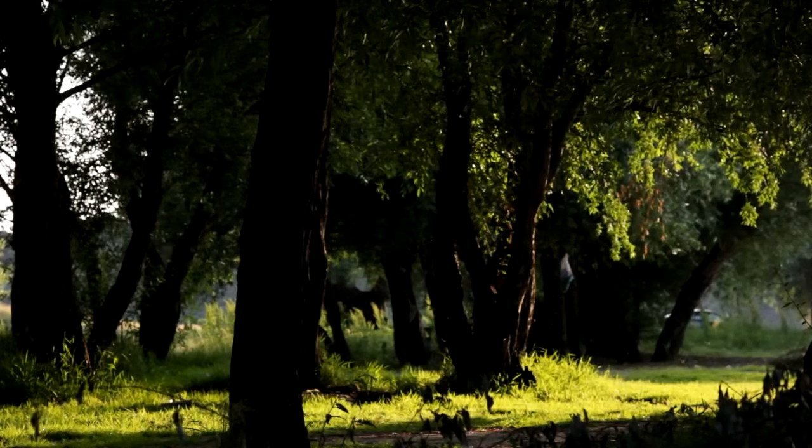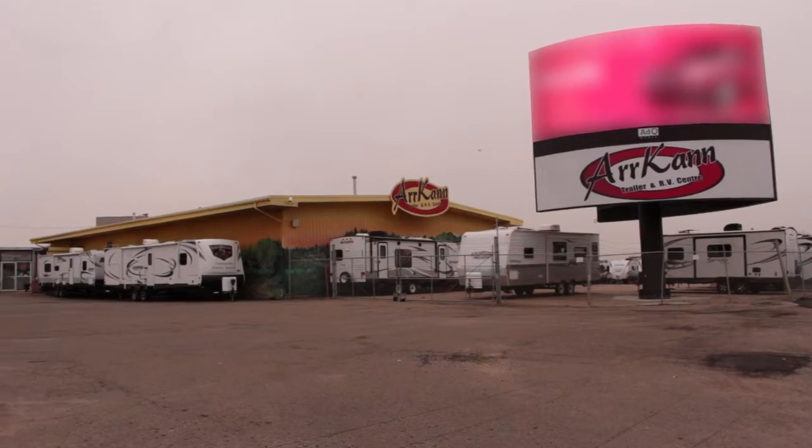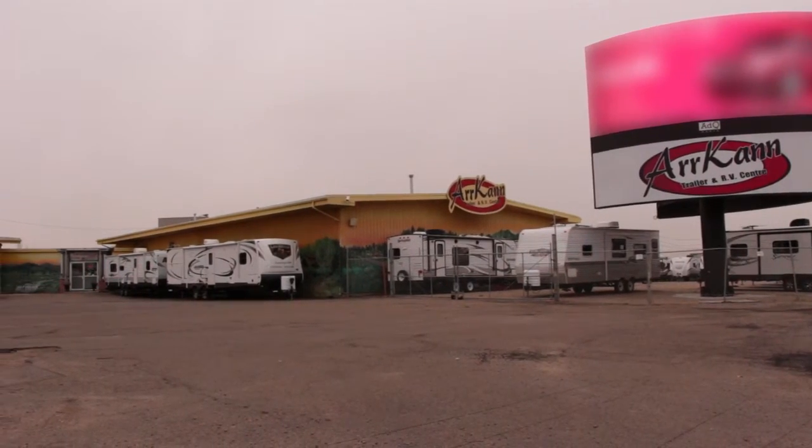Congratulations on the purchase of your new RV! Let us take a few minutes to show you what to expect when you pick up your new trailer from ARCAN. Let's start at the beginning.